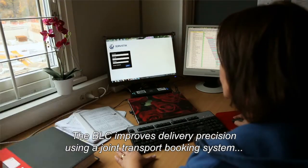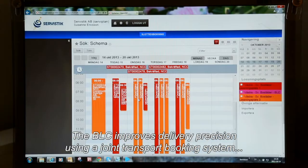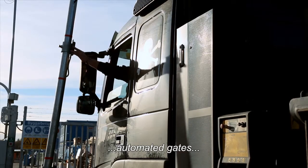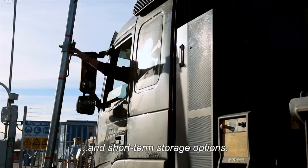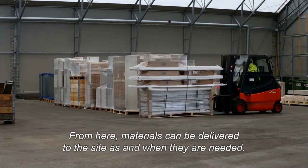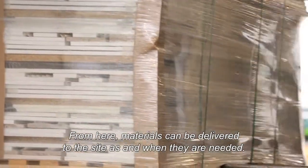The BLC improves delivery precision using a joint transport booking system, automated gates and short-term storage options. From here, the materials can be delivered to the site as and when they are needed.